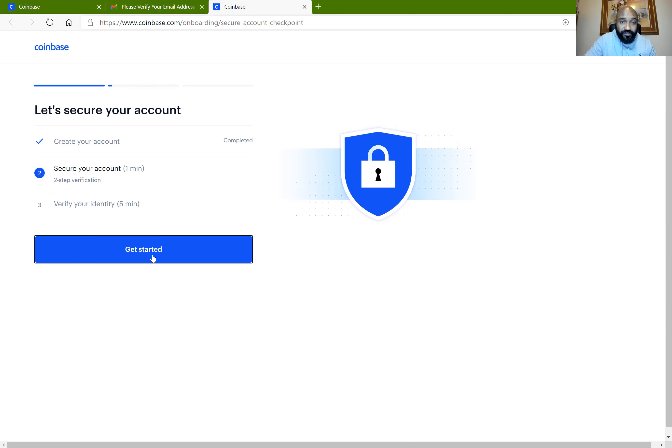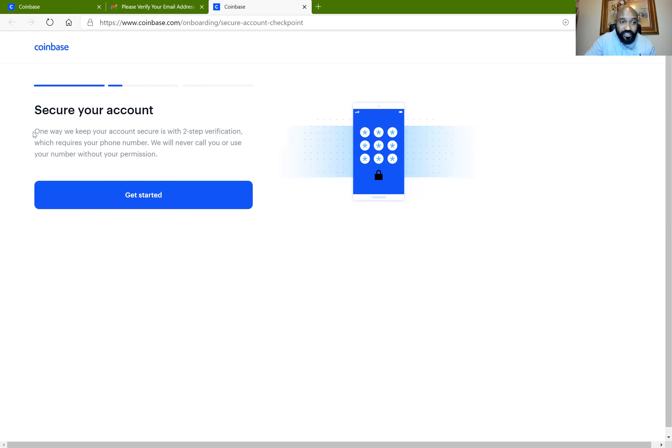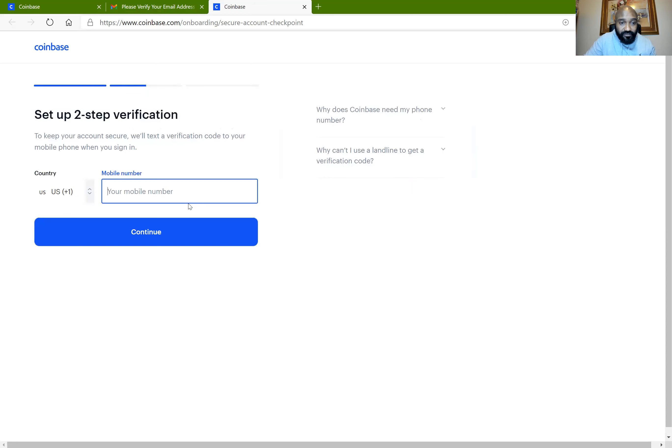From Get Started you can see it says 'Secure your account — one way we keep your account secure is two-step verification, which requires your phone number. We will never call you or use your number without your permission.' So don't believe that anyone will call you from Coinbase — nobody is going to call you. This is just a verification step that sends an OTP, a one-time password, to verify who you are. You want to click on Get Started and it's going to ask for your phone number.